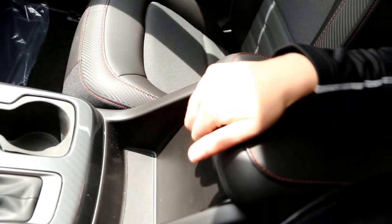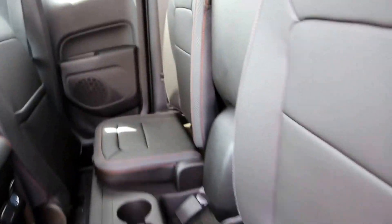Additional features include a USB plug-in, OnStar, and a color touch screen with GMC IntelliLink. This is an extended cab with all leather interior in jet black.